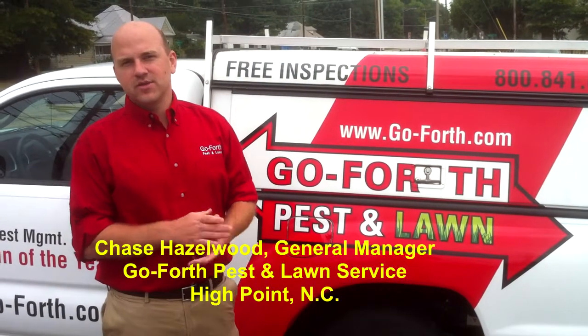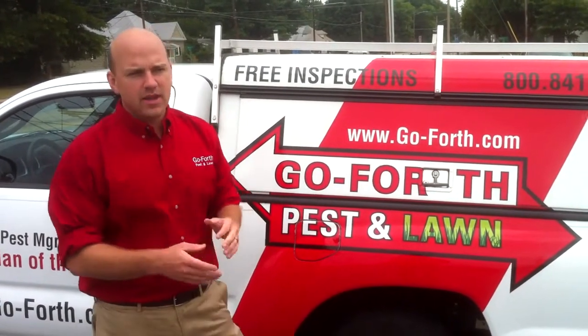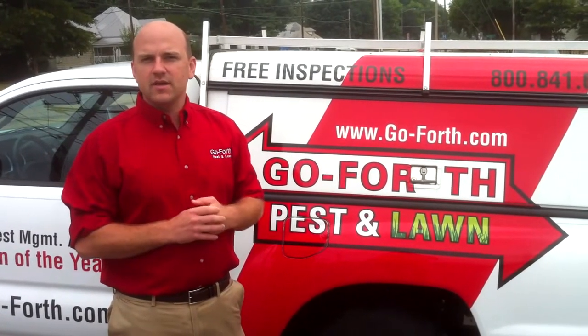I'm Chase Hazelwood, the general manager and owner of GoForth Pest and Lawn. We started using Transport GHP about a year ago, mainly because we had been using some other products and weren't getting the same effectiveness and longevity.